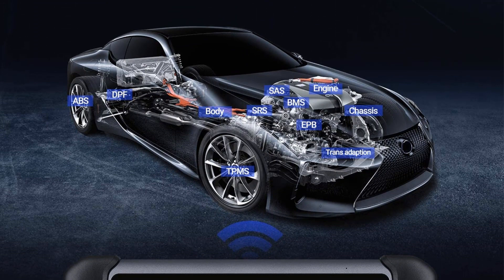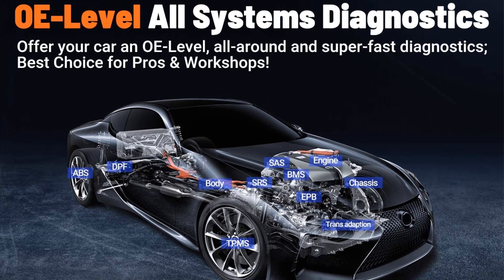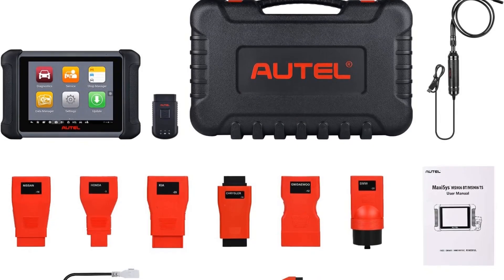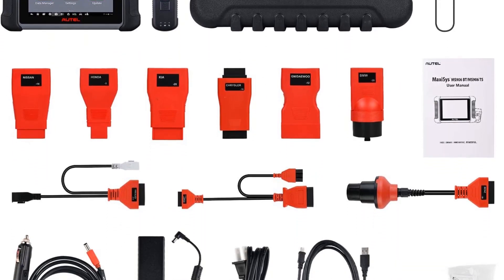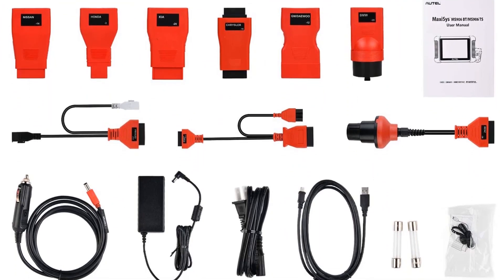Not only do you need those updates, but if you need to switch the language on the machine, there's another $100 fee associated with that too. While this machine can do anything at the shop, you're also paying quite a bit for those capabilities. These high costs are why this isn't a good fit for those looking for a scan tool to use on their own vehicles.